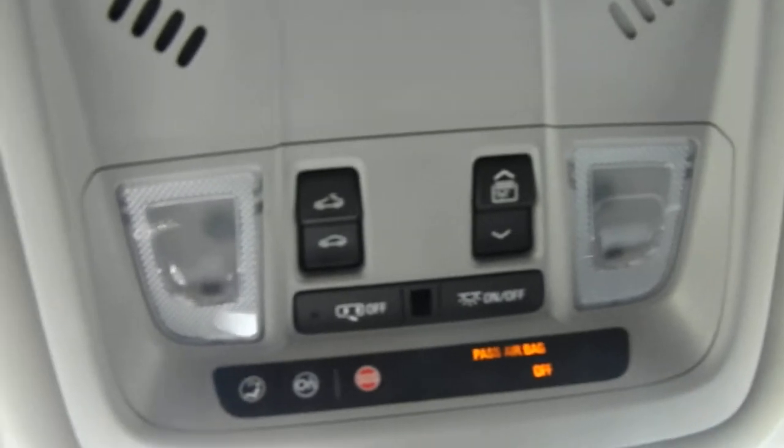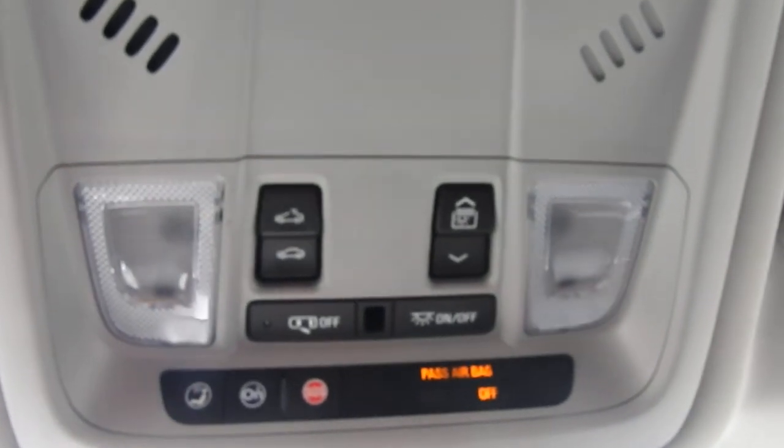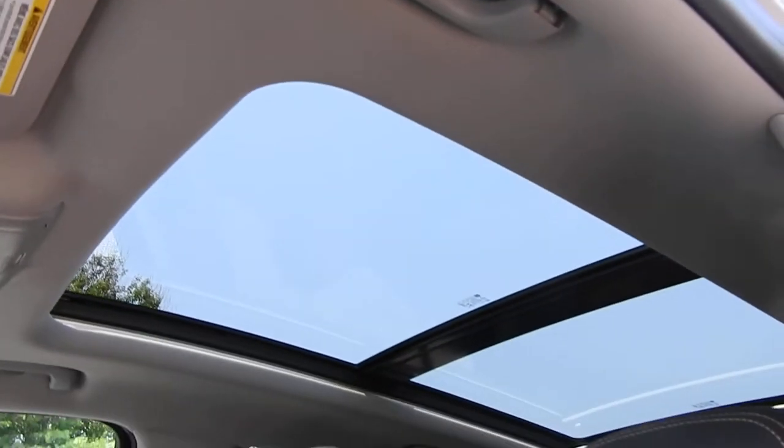Moving up to the roof, you have your controls for your interior lighting and your power sunroof and power sunshade. This vehicle does have a panoramic sunroof — let me give you a shot of that there.